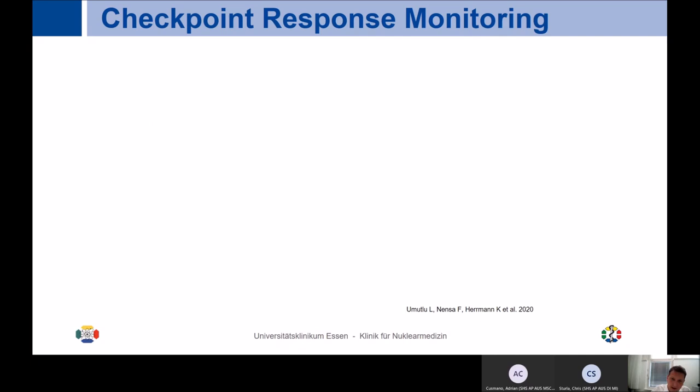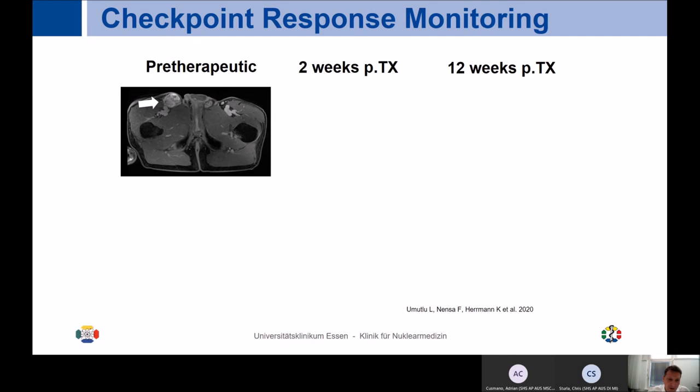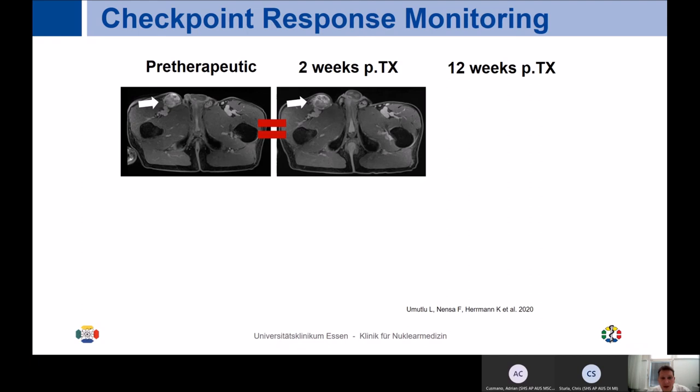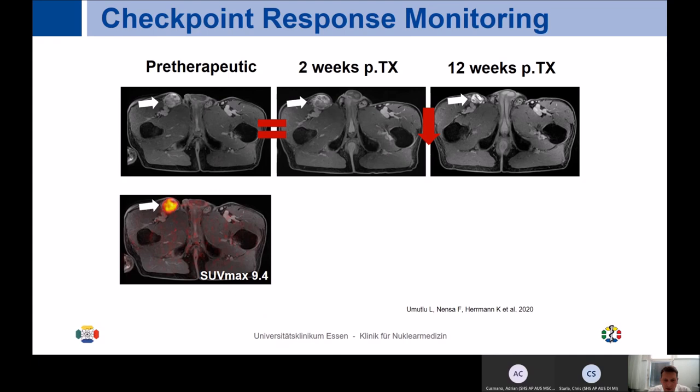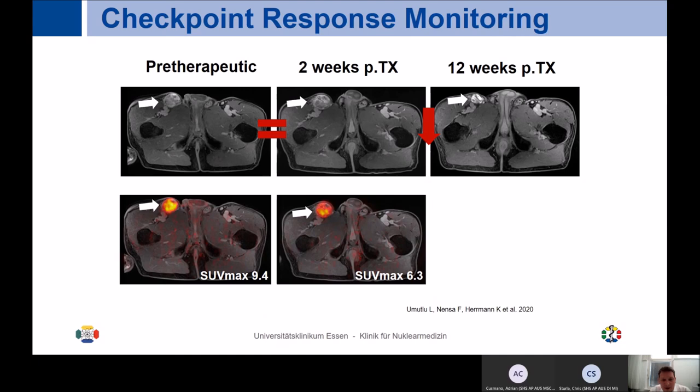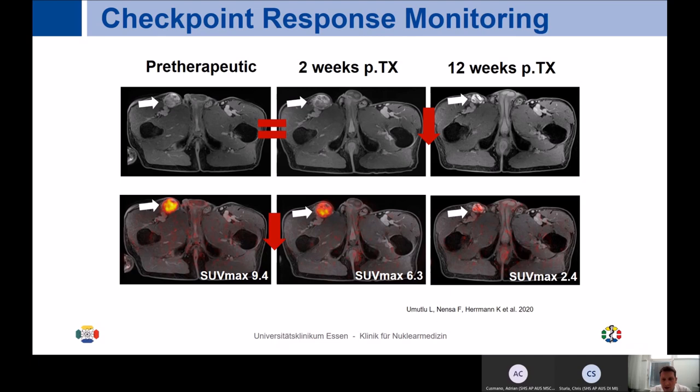A last example is checkpoint immunotherapy imaging. These therapies are absolutely amazing, but we still don't know how to really assess response. In a patient with melanoma undergoing MR before therapy and after two weeks of therapy, nothing really changes by size criteria. After 12 weeks, partial remission is seen by size criteria. In contrast, the FDG PET already shows a significant decrease in FDG signal after just two weeks, telling us early that this patient is most likely benefiting. PET MR — especially as dose reduces in the future — could be a key application taking advantage of both modalities.